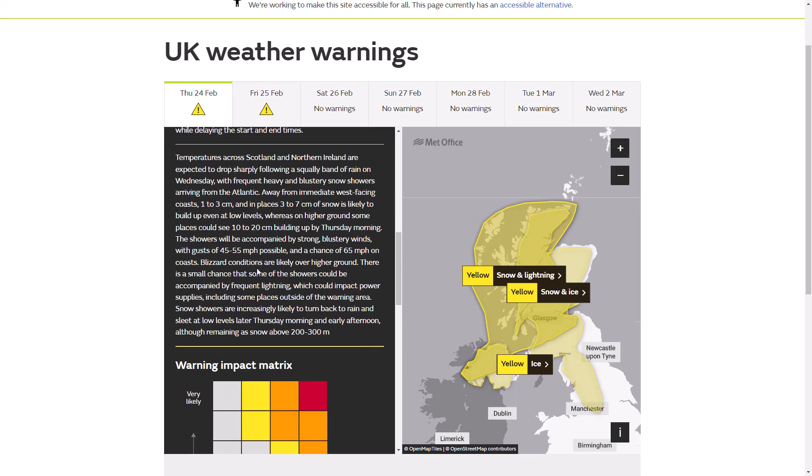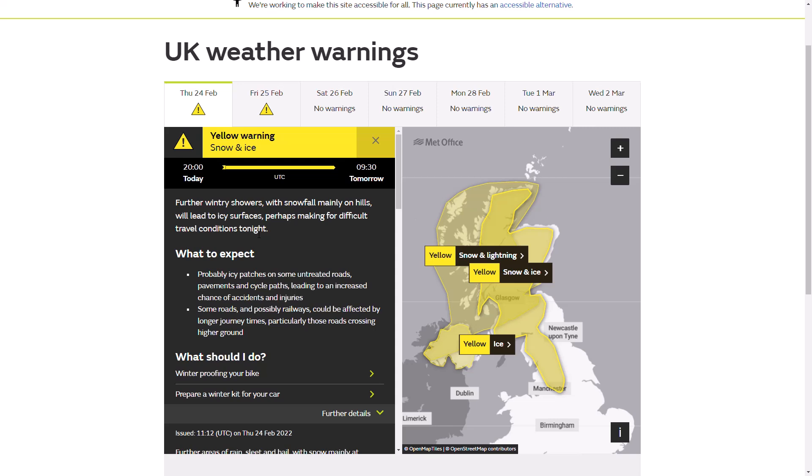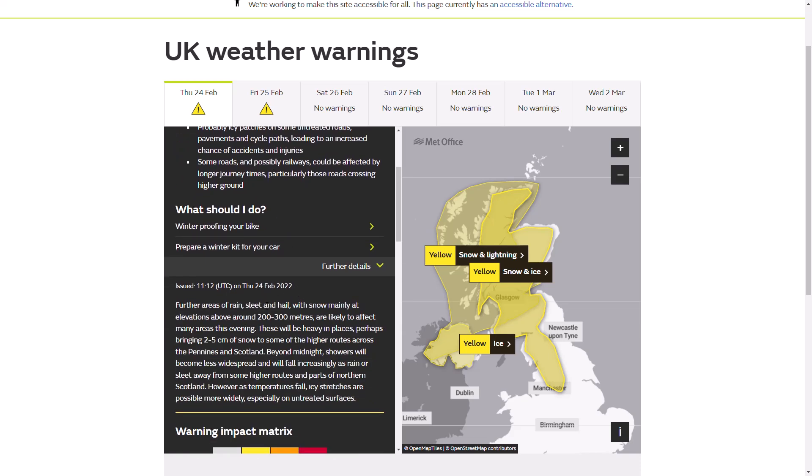Again, you can see a few 10 to 20 centimetres on higher ground. Then we have a more general snow and ice warning in force from 8pm tonight until 9:30 tomorrow, replacing that snow and ice warning. Further wintry showers with snowfall mainly over the hills will lead to icy surfaces, perhaps making for difficult travel conditions tonight. Snow mainly at elevations above 200 to 300 metres is likely to affect many areas this evening - they'll be heavy in places, perhaps bringing 2 to 5 centimetres of extra snow to higher routes across the Pennines and Scotland, where we've already seen 10, 20 centimetres in a few spots. Beyond midnight, showers will become less widespread or turn to increasing rain or sleet away from some higher routes and parts of northern Scotland.